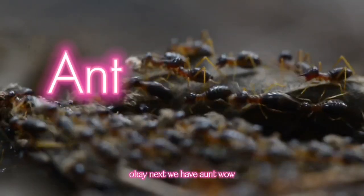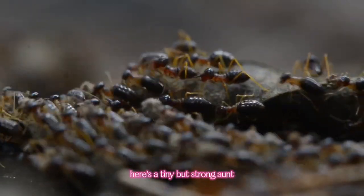Next, we have Ant. Wow! Here's a tiny but strong ant. They work together in a colony.